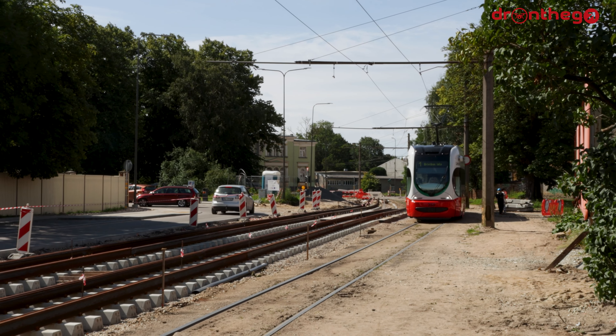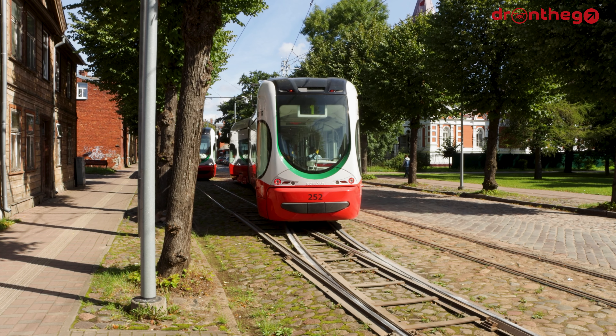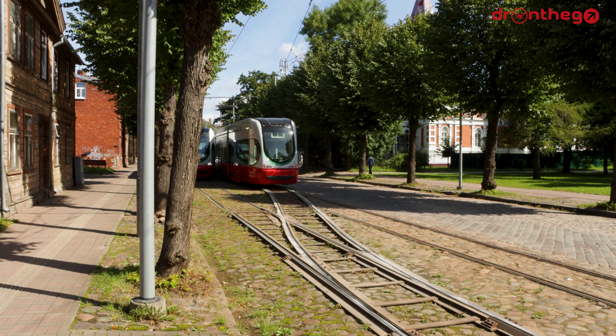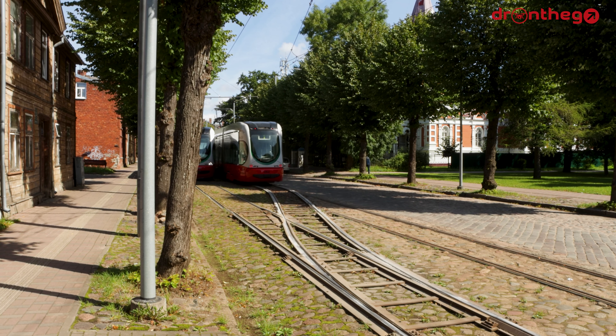The short extension to the Mežciems terminus really made sense, as it was rather easy to implement while it connects to a densely populated district. The extensions proposed in an article from 2013 are a bit more complicated, involving a tunnel or viaduct to cross the railway.